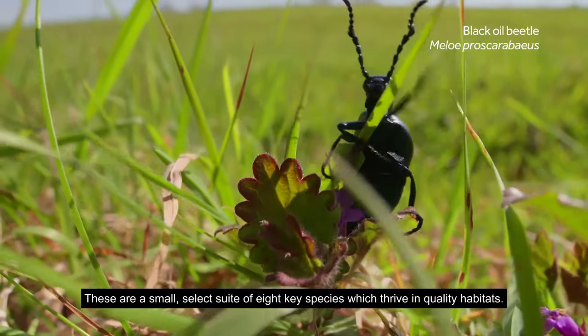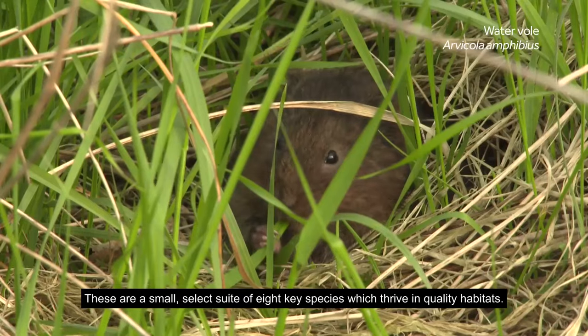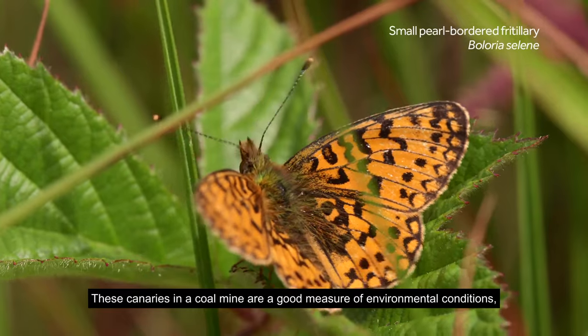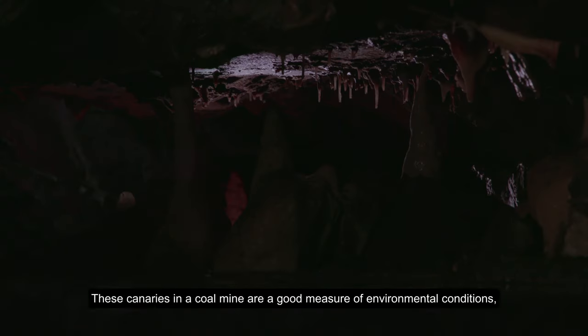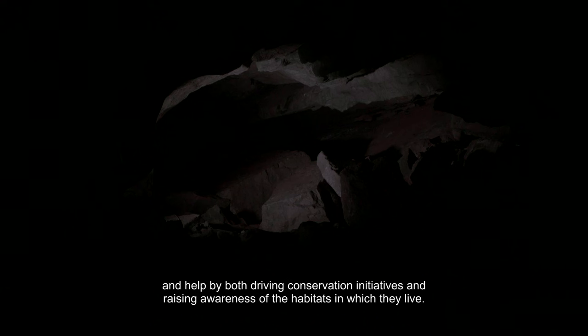These are a small select suite of eight key species which thrive in quality habitats. These canaries in a coal mine are a good measure of environmental conditions and help by both driving conservation initiatives and raising awareness of the habitats in which they live.